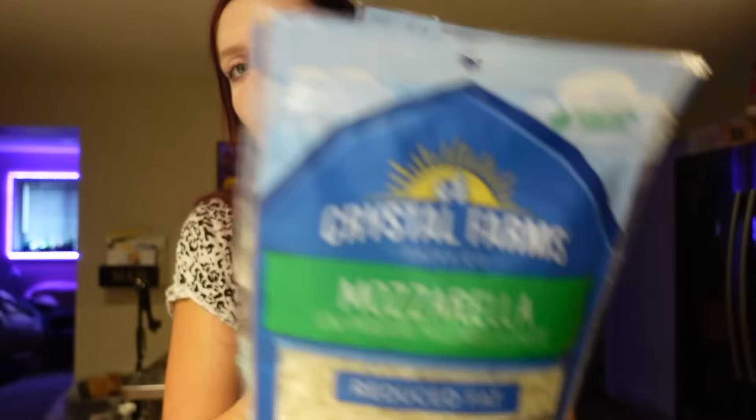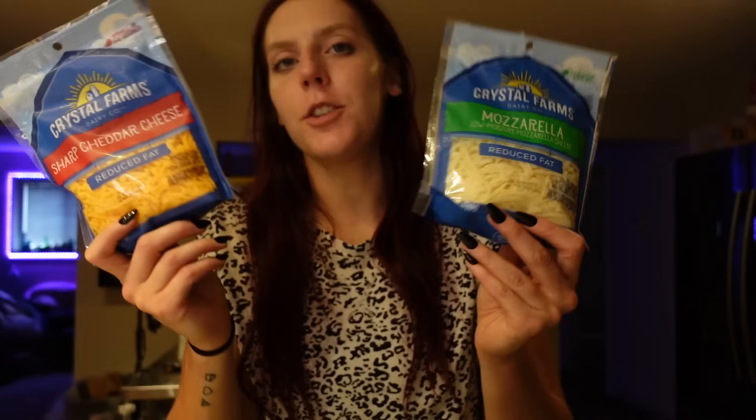I also got some shredded cheese because we needed that too — sharp cheddar and mozzarella. Both are three points for the serving of a quarter cup. The cheddar is 90 calories, five grams of fat, two carbs, and seven grams of protein. The mozzarella is 70 calories, five grams of fat, two carbs, and seven grams of protein. I just always need shredded cheese on hand for pasta, pizza, eggs.